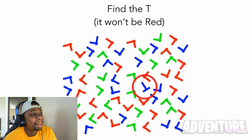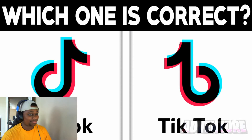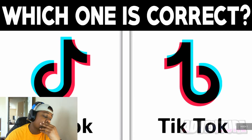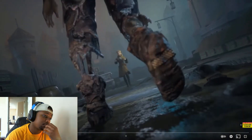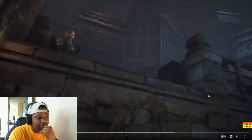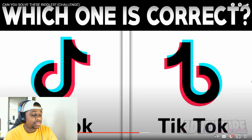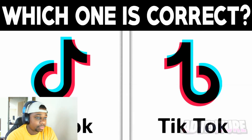Here we have the TikTok logo — one of these logos is the correct one and the other is a fake. Comment which one you think is correct: the one on the right or the one on the left. I think the one on the left is correct. The correct logo is actually the one on the left. This question is designed to test your short-term memory.